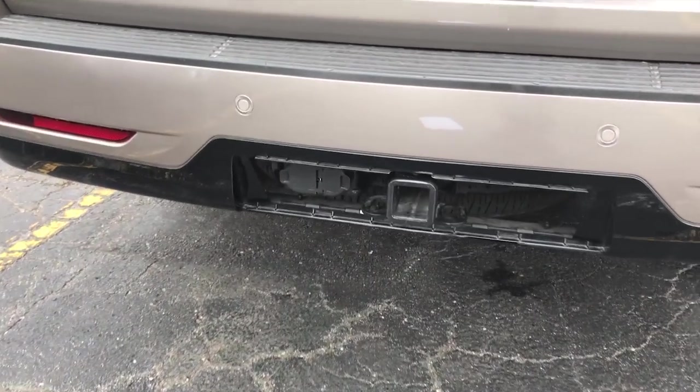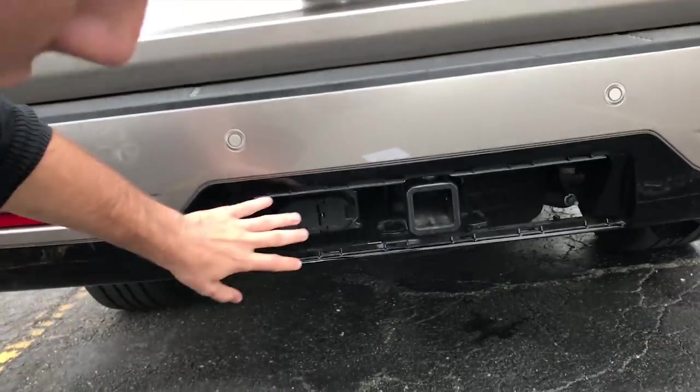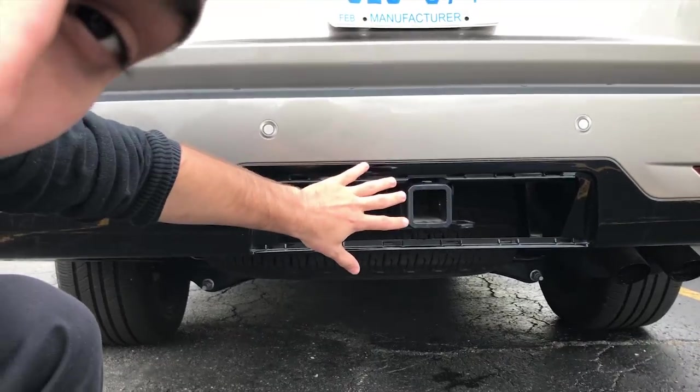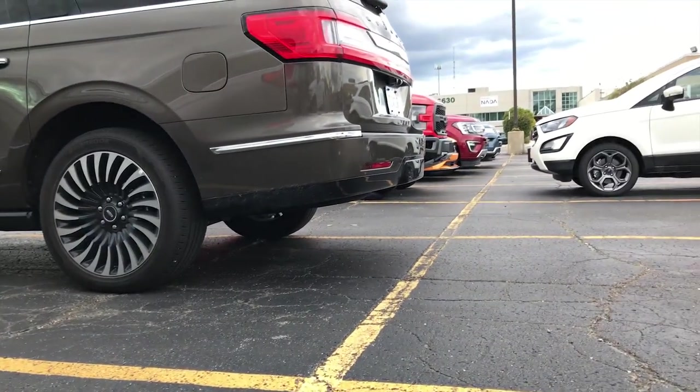If you're wondering what this is, this is something that Ford and Lincoln has been doing for a couple of years now. They actually cover their towing hitch so you don't see it at all, making a cleaner and more flush design, as you can see on this model right here.